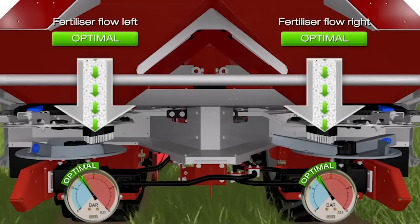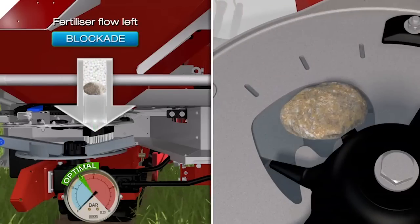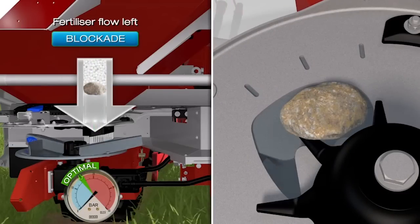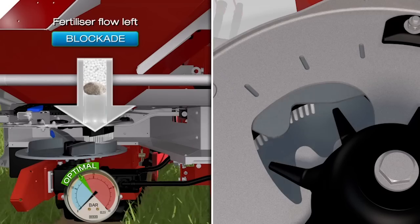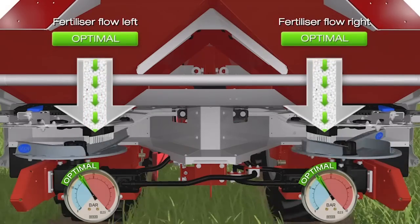EMC even detects single-side blockages caused by foreign bodies above the metering slides. One stone immediately results in a loss of oil pressure, and EMC opens the metering slide automatically until the stone can escape through the metering opening.